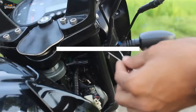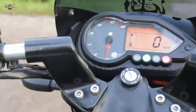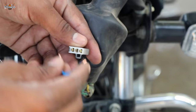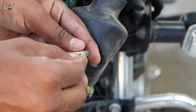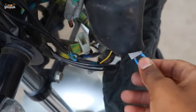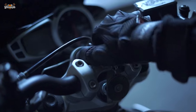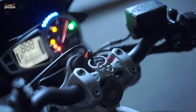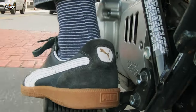Hotwiring, a technique often seen in movies, involves attempting to bypass the ignition system by connecting wires or disabling the necessary circuits. This method requires a good understanding of the motorcycle's wiring system. However, hotwiring becomes more difficult with newer motorcycle models that have advanced security features and electronic immobilizers.